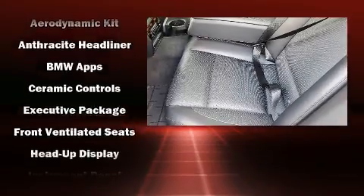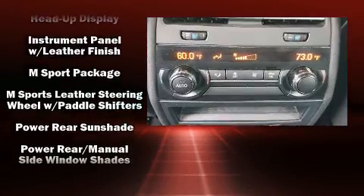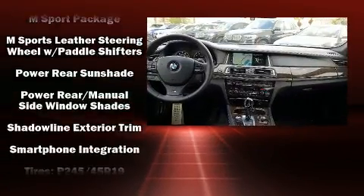BMW ensures the safety and security of its passengers with equipment such as front and side impact airbags, a panic alarm, and four-wheel disc brakes with ABS.